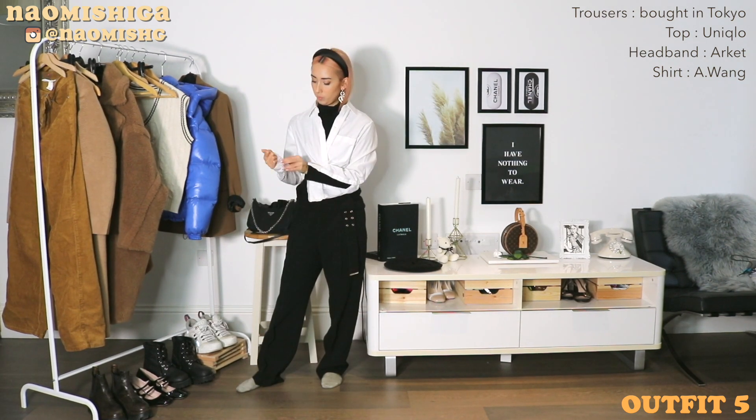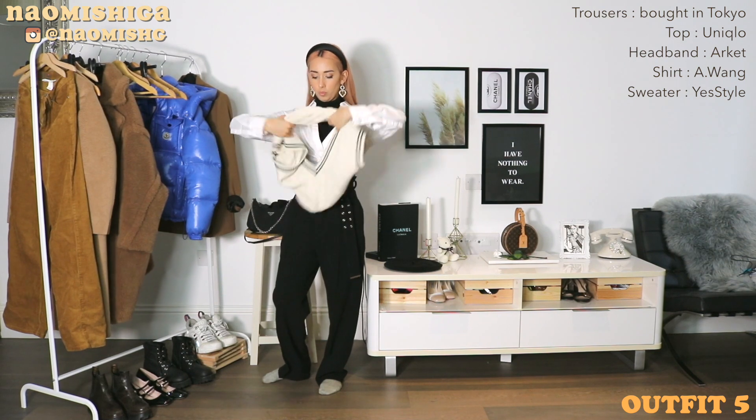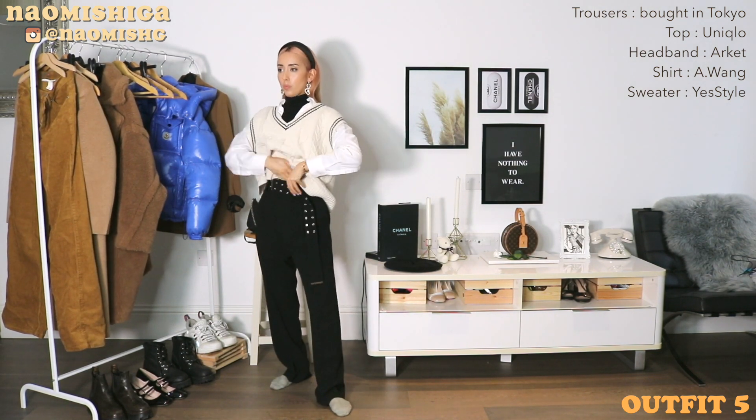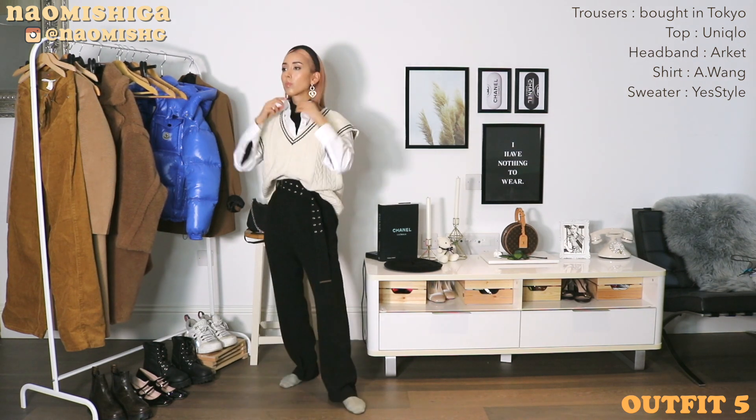I'm loving a turtleneck underneath a shirt, and especially with a cardigan on top to keep you warm. I just feel like this look is so freaking cute.